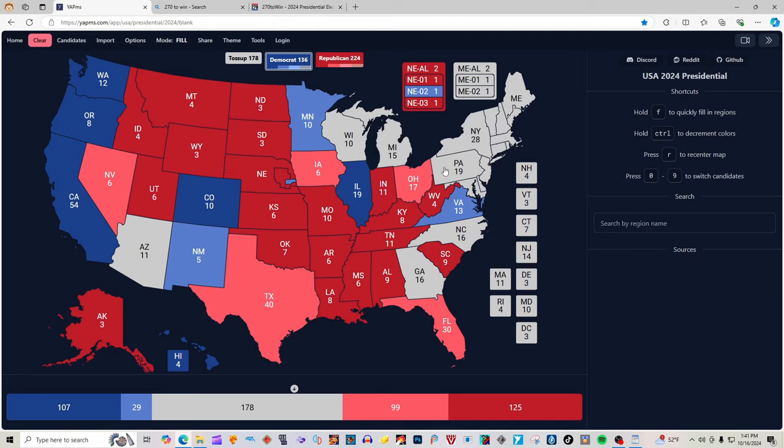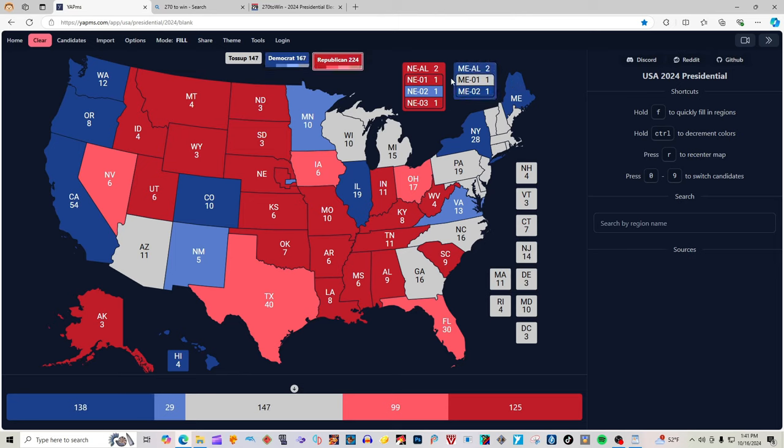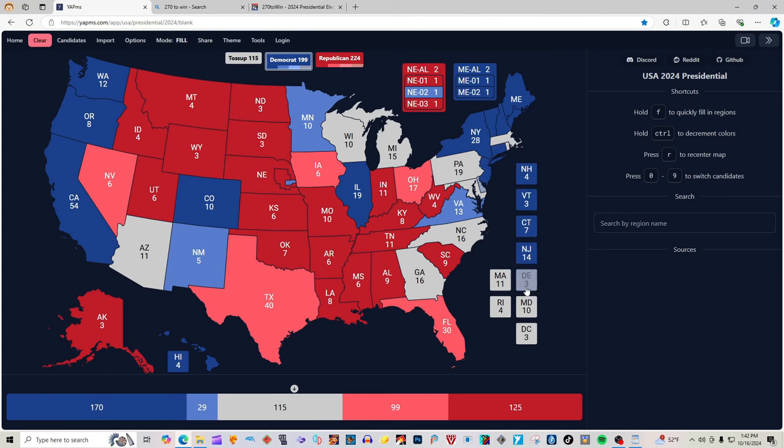New York with 28 electoral votes is blue for Kamala Harris. According to 270win.com, Maine is blue — Maine at large and the 2nd District of Maine are both blue for Kamala Harris. These maps are updated twice a day, so it might not be the same when you check it later. New Hampshire, Vermont, Connecticut, New Jersey, Delaware, Massachusetts, Rhode Island, Maryland, and D.C. are all blue for Kamala Harris.